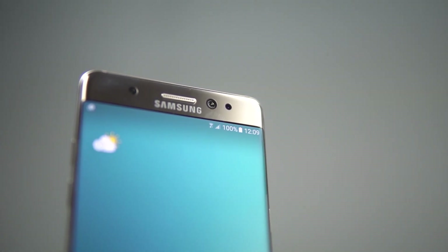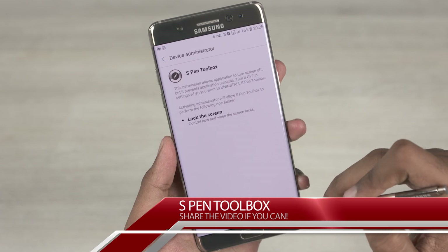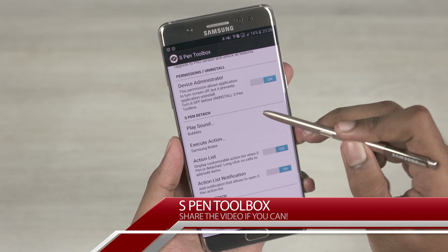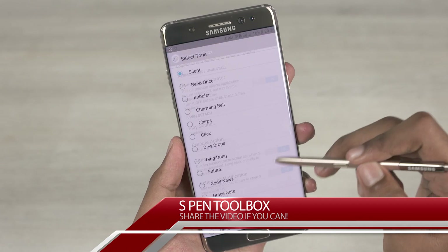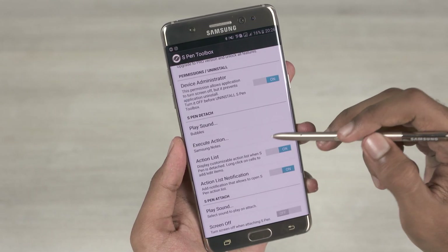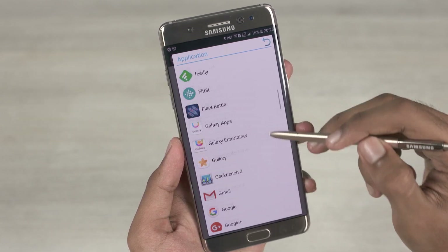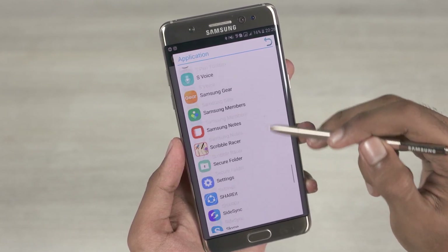The first app on today's list is the S Pen Toolbox. The app has two triggers: one when the S Pen is attached and another when it's detached. The actions are customizable. The first option lets us play a custom sound when the S Pen is removed. Tap execute action, and here you can select any kind of action like a screenshot, application, and so on.